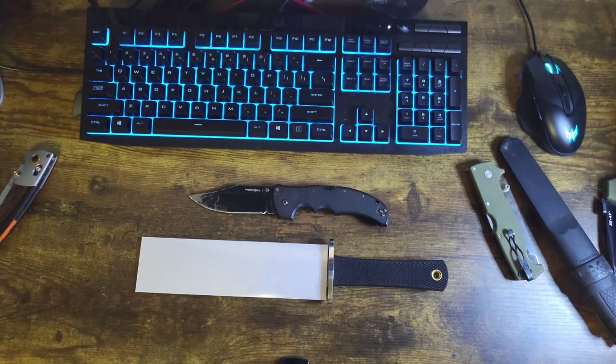His channel is Black Bear Kydex — Black Bear Custom Kydex on YouTube. He does a lot of custom sheaths and I'm really interested in getting one made.